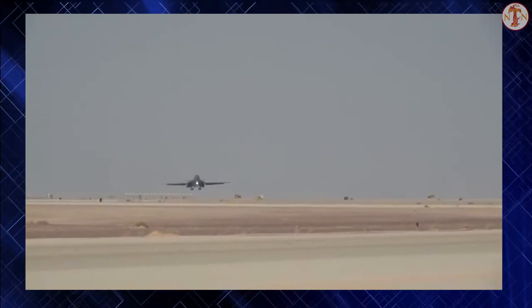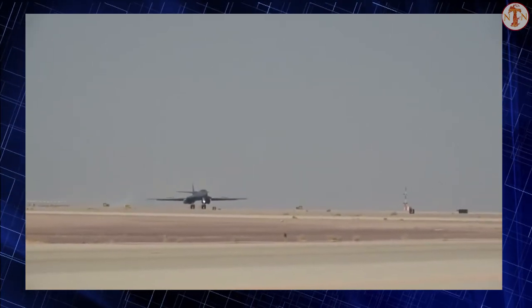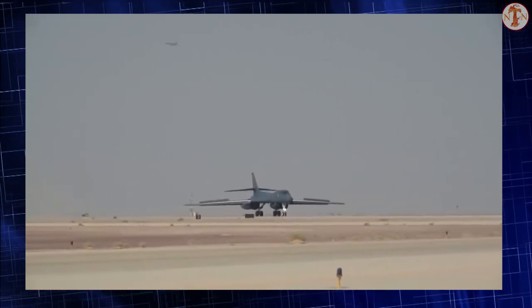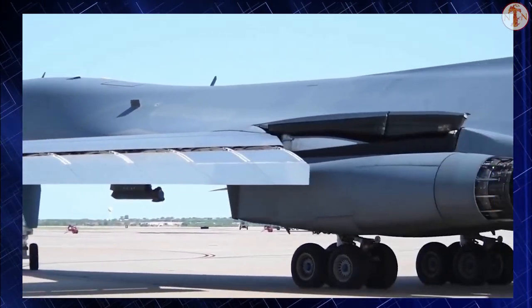An icon of the latter decades of the Cold War, the B-1B Lancer was originally designed as a strategic nuclear bomber with a mission to fly at low altitude in order to avoid Soviet early warning radars. With the end of the Cold War, the B-1B Lancer has been adapted to carry conventional munitions and has been used extensively in close air support and tactical bombing missions.